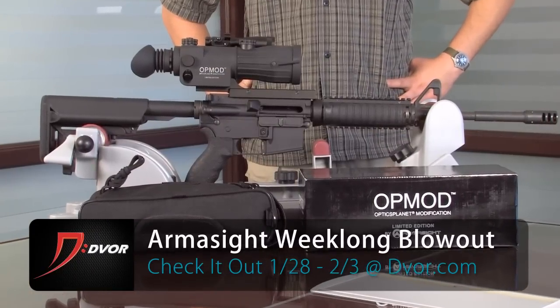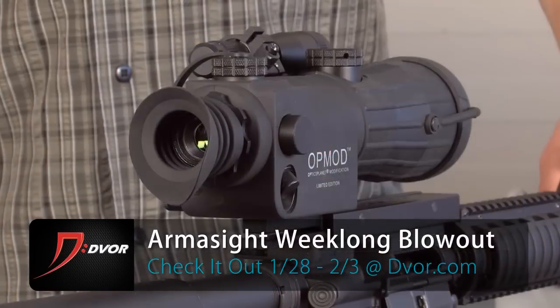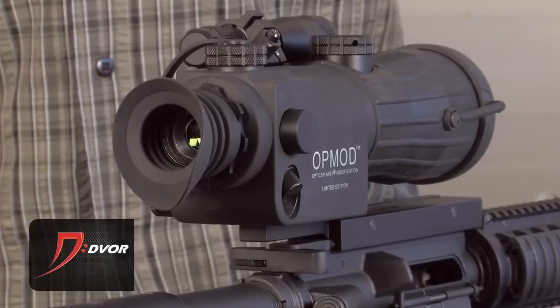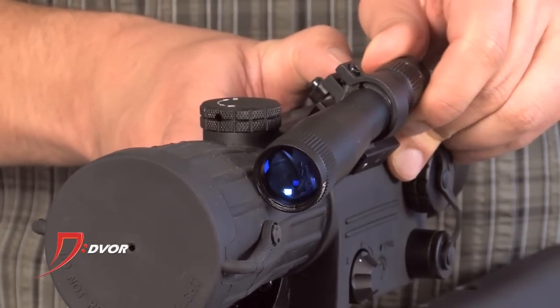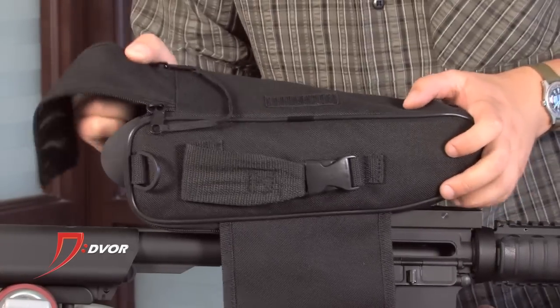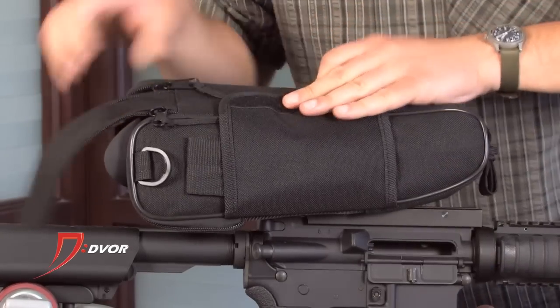Brian, a lot of great items in this week-long blowout. We have the Atma Gen 1 RS from Armasight. It's a Gen 1 dedicated night vision riflescope. It has an adjustable IR illuminator you can actually move around, and also has a focus capability from 10 yards to infinity. Really nice features on a Gen 1 riflescope.